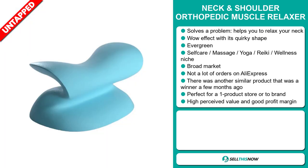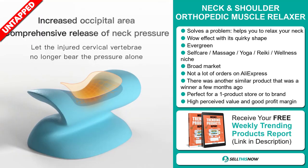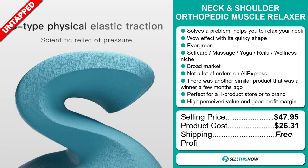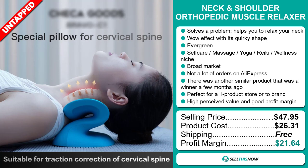It's perfect for a one product store or to build a brand around. This item has a high perceived value and it will give you a good profit margin. The selling price for the neck and shoulder orthopedic muscle relaxer is $47.95, whereas the product cost is only $26.31. Shipping is completely free, so you're looking at an excellent profit margin of $21.64. Sell this now.